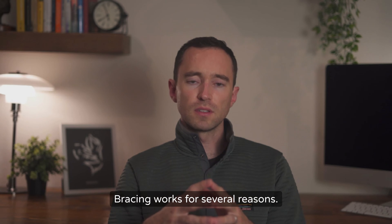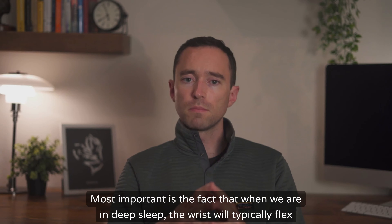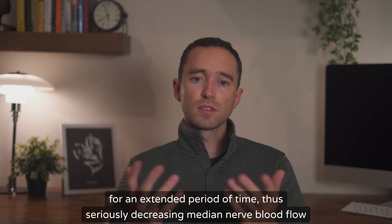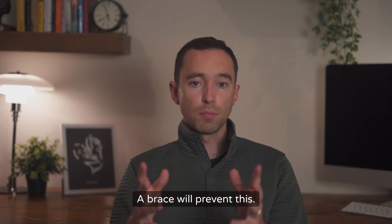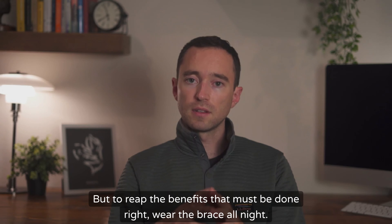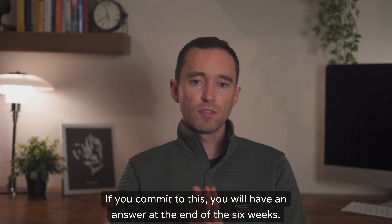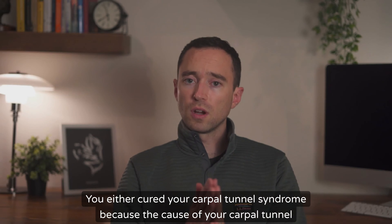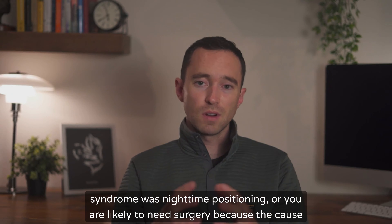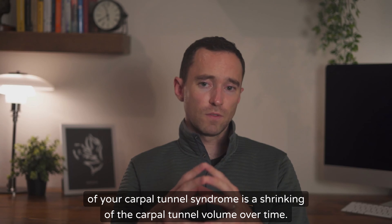Bracing works for several reasons. The body experiences changes overnight that put the nerve at more risk of compression. Most important is the fact that when we are in deep sleep, the wrists will typically flex for an extended period of time, seriously decreasing median nerve blood flow for hours on end. A brace will prevent this. But to reap the benefits, it must be done right: wear the brace all night, wear the brace every night, and do this for a minimum of six weeks. If you commit to this, you will have an answer at the end of six weeks. You either cured your carpal tunnel syndrome because the cause was nighttime positioning, or you are likely to need surgery because the cause is a shrinking of the carpal tunnel volume over time.